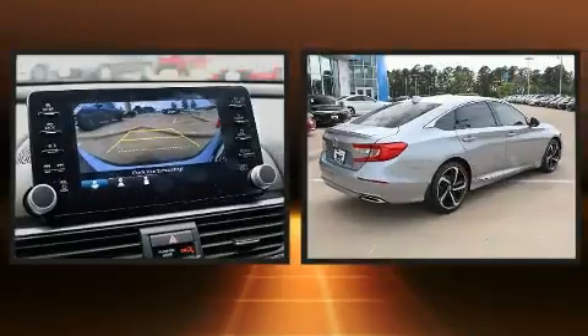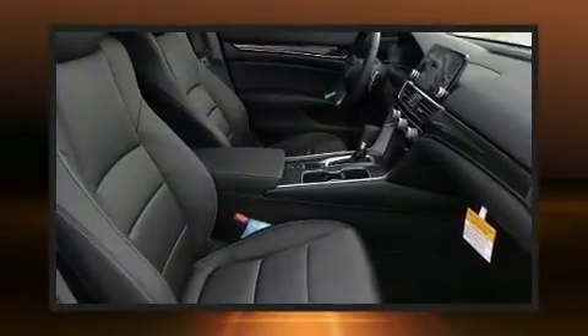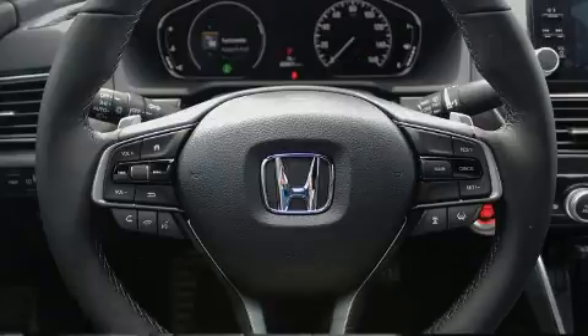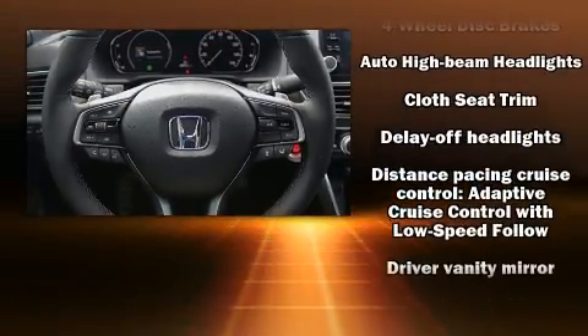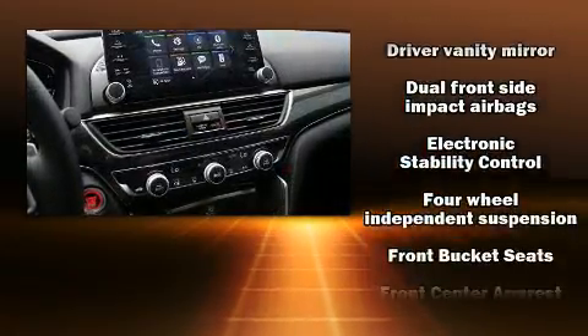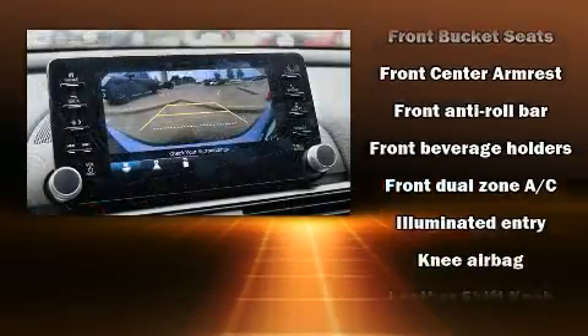A turbocharger is also included as an economical means of increasing performance. Honda prioritized practicality, efficiency, and style by including variably intermittent wipers, fully automatic headlights, lane departure warning, and one-touch window functionality.